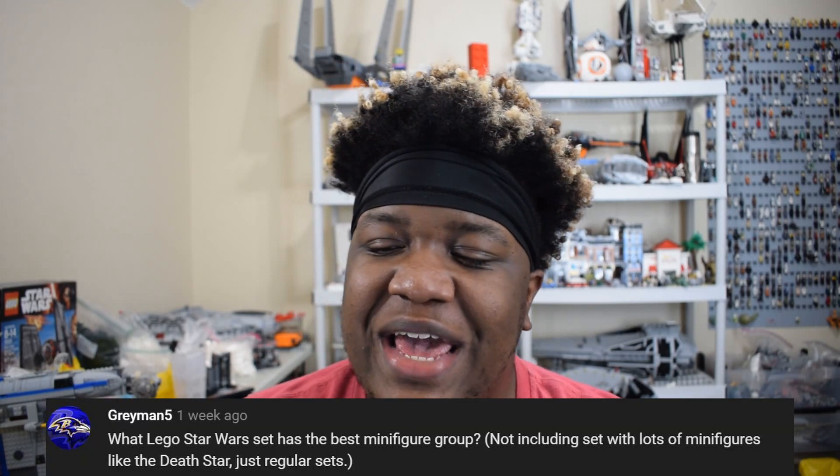Hello, Rich Boy J here, back with another video. This is going to be another episode of Your Questions Answered. If you're not familiar with the series, Your Questions Answered is a Q&A series I do here on this channel. If you want to see one of your questions answered, put it in the comment section below — make sure it is Lego Star Wars related — then check back next week to see if you make the cut.